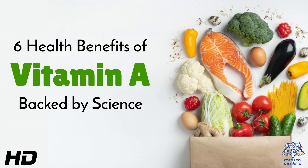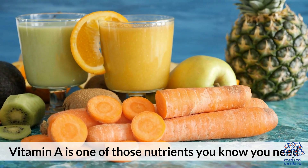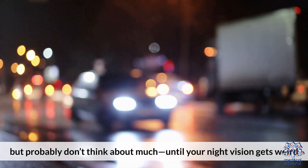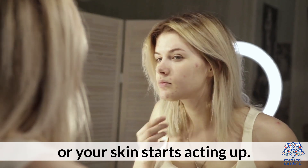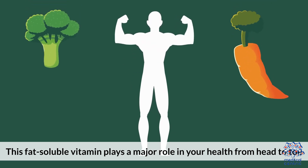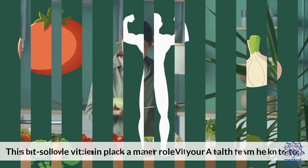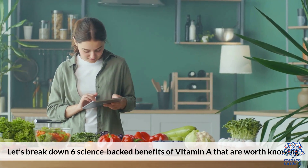Today's medical-centric topic is: 6 Health Benefits of Vitamin A Backed by Science. Vitamin A is one of those nutrients you know you need, but probably don't think much about until your night vision gets weird or your skin starts acting up. This fat-soluble vitamin plays a major role in your health from head to toe. Let's break down 6 science-backed benefits of vitamin A that are worth knowing.